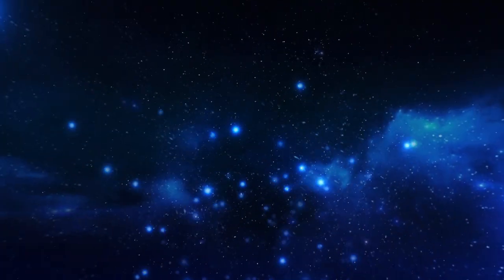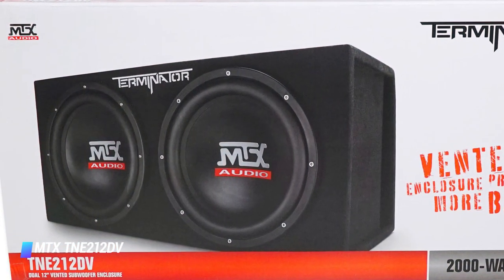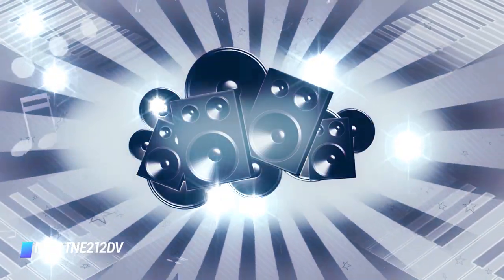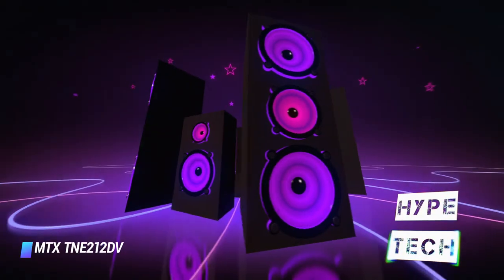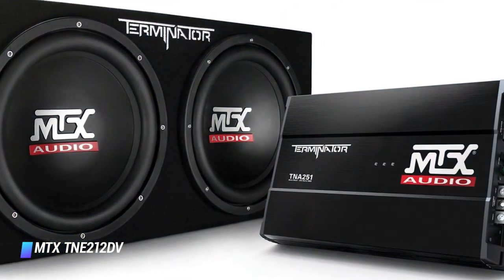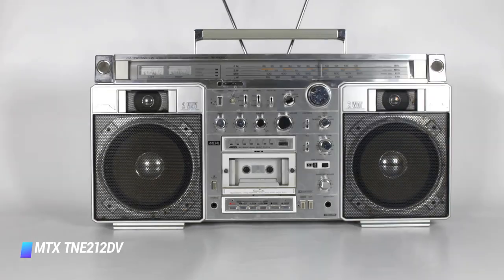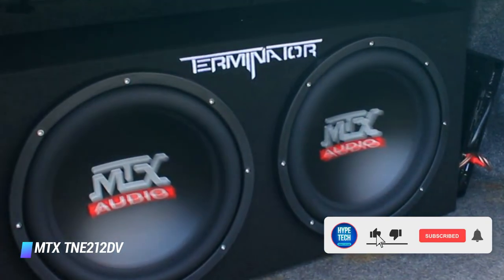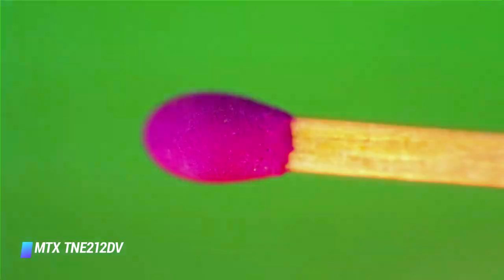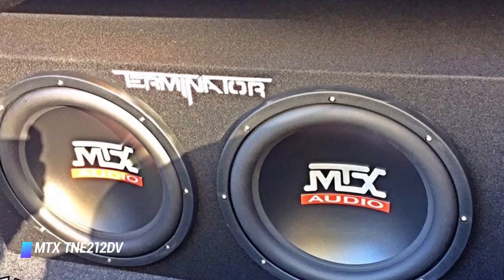Number 1: MTX TNE212DV. Topping our list is this beauty from MTX, which is a loaded car subwoofer sound system. It is a breeze to install as it is housed in a high-quality enclosure that allows you to simply place it in your trunk, behind your seat, or just about anywhere in your car for optimal bass. Each speaker handles 500 watts of RMS power, totaling 1,000 watts RMS with a 2,000-watt peak. They have polypropylene dust caps for added durability, are incredibly lightweight, and incorporate a mechanical cooling process that helps refresh air intake around the coil to compensate for heat buildup — resulting in better performance and less chance of overheating.